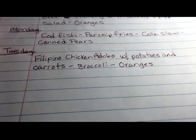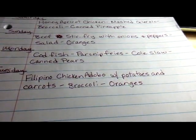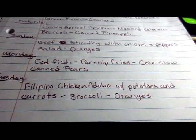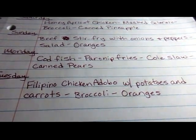And on Tuesday: Filipino chicken adobo with potatoes and carrots, broccoli, and oranges. If I find any good berries on sale this week, I'll add berries into the food log instead of some of these other fruits. That is the meal planning for week 18.